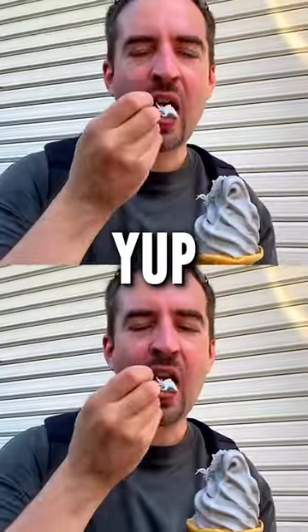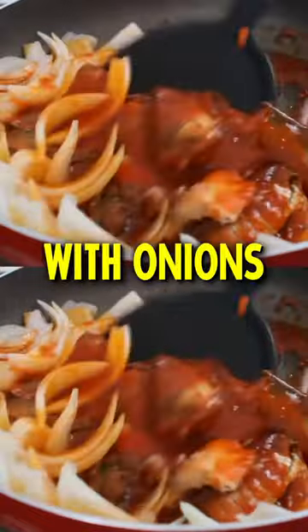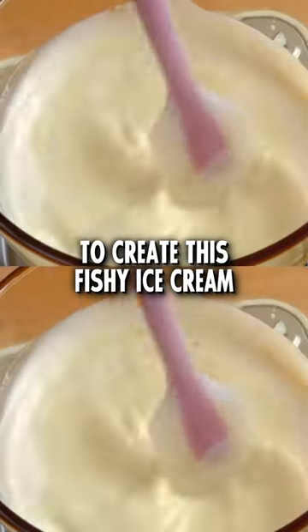This ice cream is made of fish. Yup, this is the sardine ice cream from Japan. It's made by cooking sardines with onions, soybeans, Japanese wine, and walnut paste. Then it's mixed with milk, eggs, and heavy cream to create this fishy ice cream.